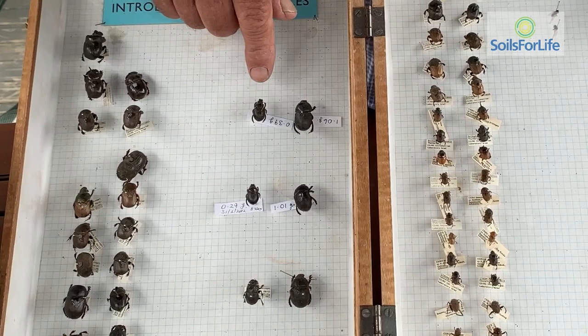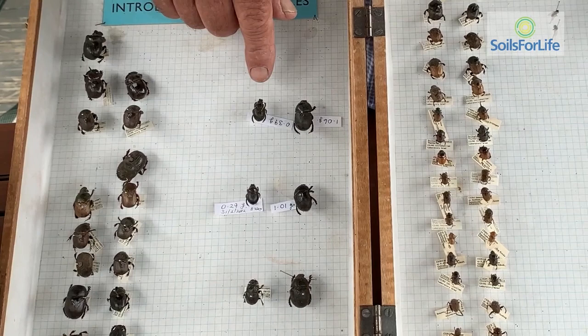We also have dung beetle species that will survive and thrive in Victoria and Tasmania. One of the main points I ask farmers is for the exact location of their farm. Some species work in spring, others in summer, others in autumn, and others in winter. We even have a very good winter-working species for southern Australia that becomes active in May when the first winter rains arrive.